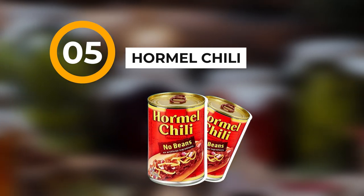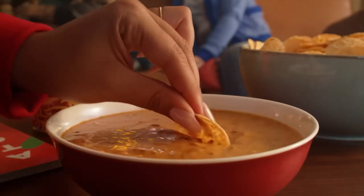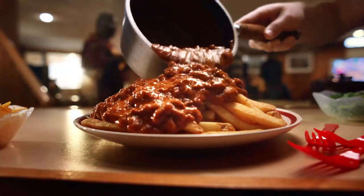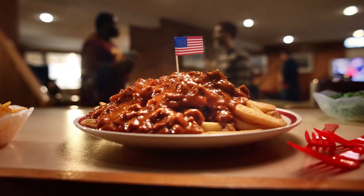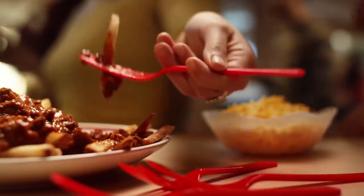Number five: canned chili is your best bet because you can pop the little pull-top, you don't even need a can opener. Pour it in your pot, put it over whatever stove you have, and next thing you know you have a meal.